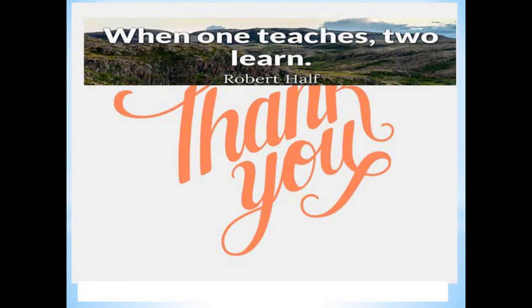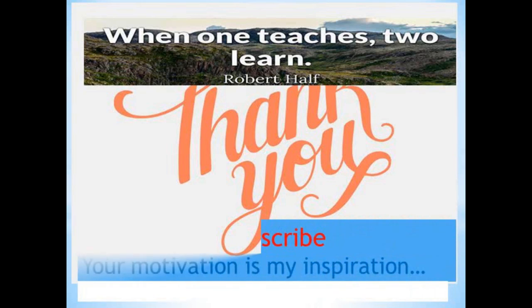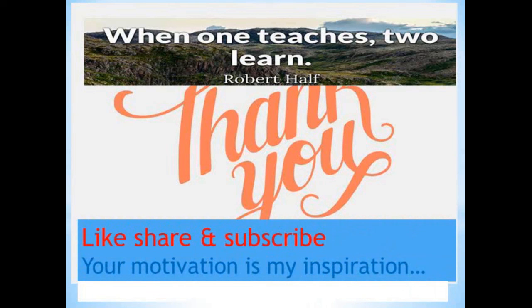Thank you all for watching. Please do like and share my videos if you are finding them useful. If you are new to this channel, Prostohub, please do subscribe and support me. If you have any queries, suggestions, feedbacks, or topics you'd like discussed, comment below or mail me at the provided mail ID. You can also watch my playlist 'Prostohub Viva Questions' where I have included most of the viva questions you can expect in your chair side as well as grand viva. Thank you all once again and we will meet in our next session.